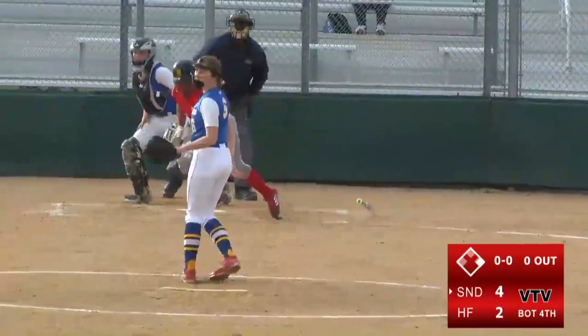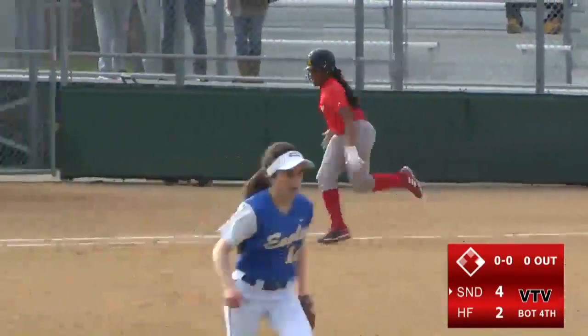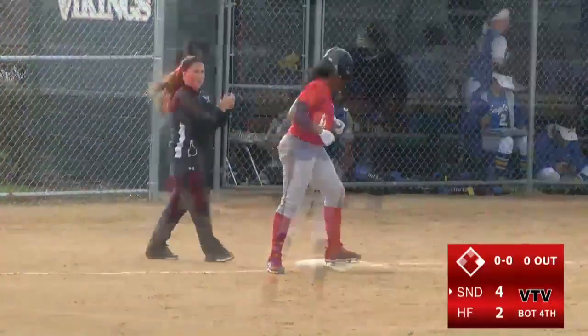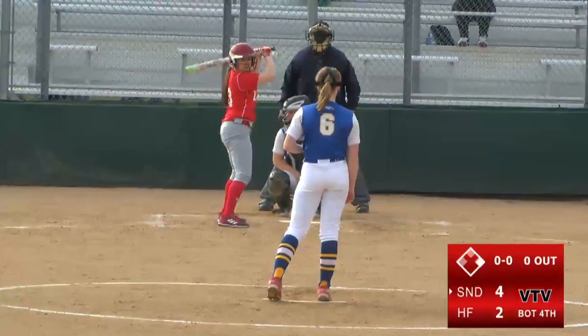Here's the replay. You can't quite see it in the replay but the second baseman lunged for it a little bit and couldn't get her glove on it.